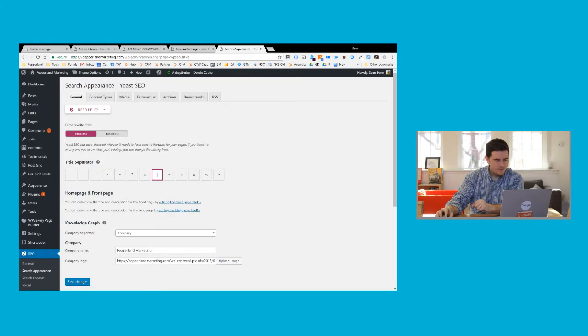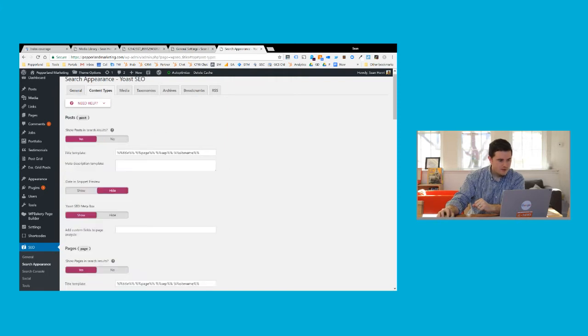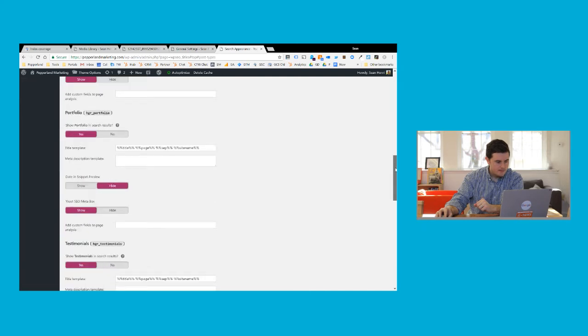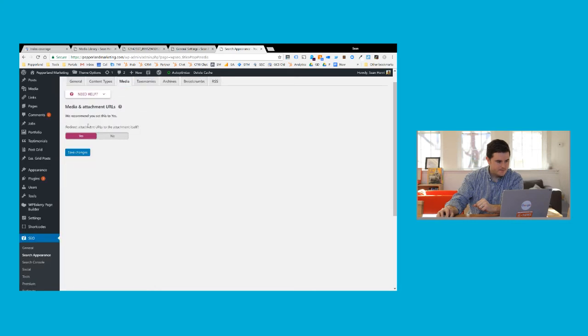Fortunately, this is a very easy thing to fix. If you are using WordPress, a very popular plugin to use for SEO is called Yoast, and there's a simple setting in Yoast. You're going to go into Search Appearance, then Content Types, and this is going to ask you what types of content you actually want to show up. Search for media in this list — there's actually a separate tab for it now called Media, specifically Media and Attachment URLs. We recommend that you set this to Yes: Do you want to redirect the attachment URLs to the attachment itself? Select Yes, and then these pages will no longer be accessible.